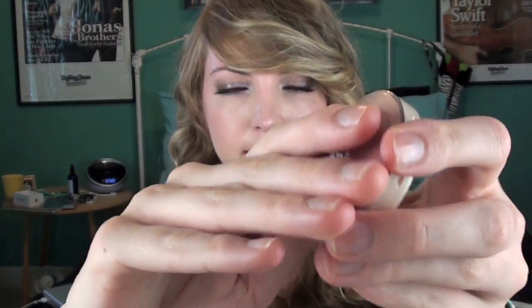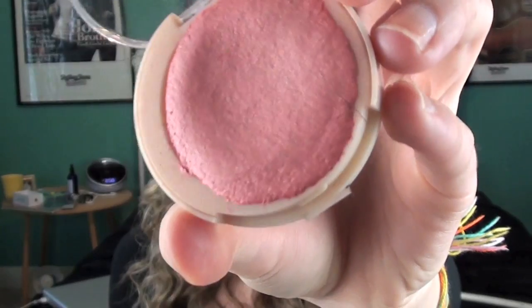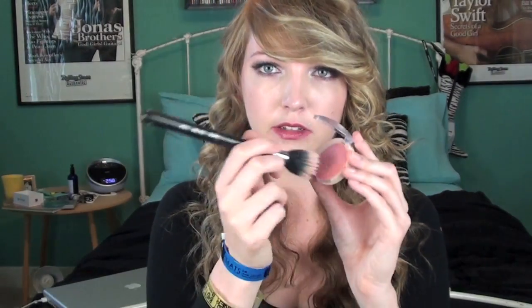I think this has been featured in like a billion videos, but the Maybelline Dream Bouncy Blush in Peach Satin. It's kind of destroyed and squished, but it's a squishy blush and it's like the perfect peachy coral color. I like to use it with a stipple brush — I just go like that and then swirl it on.